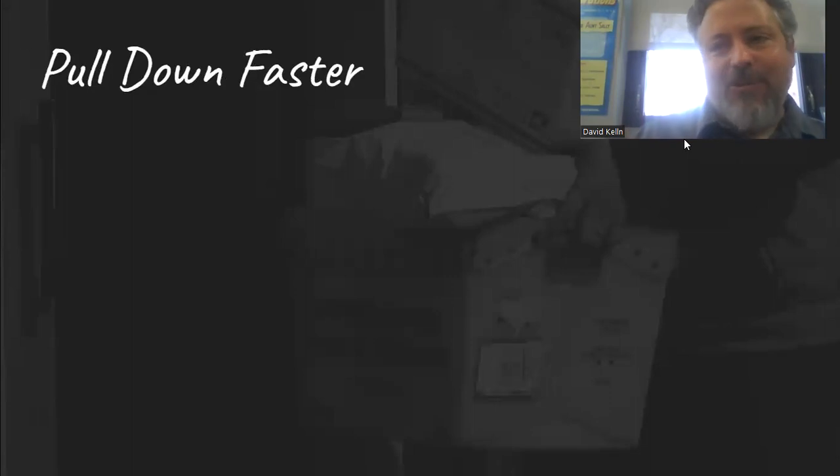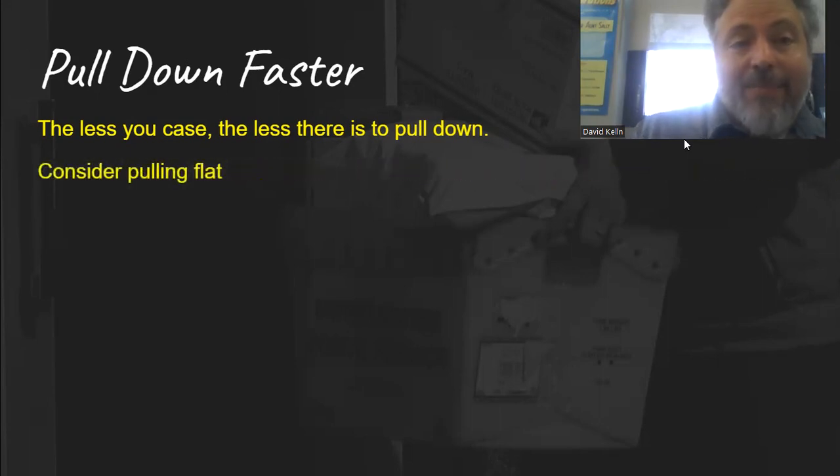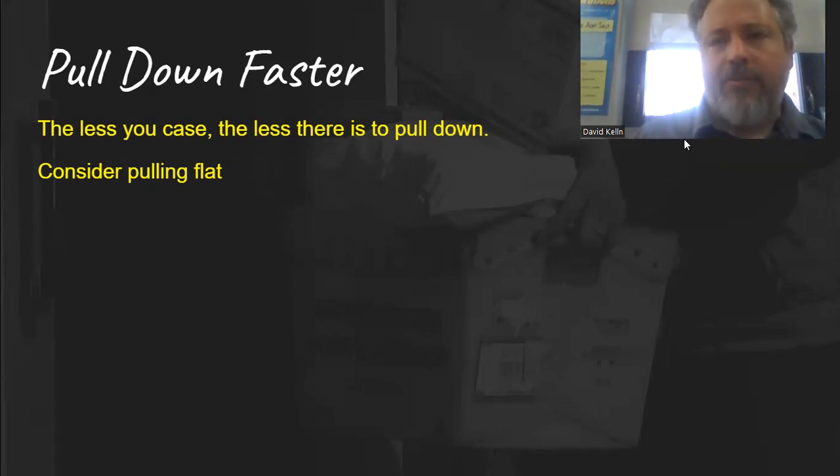Pulling down faster. The less you case, the less there is to pull down — so again, taking things on the side will reduce pull-down time. Consider pulling flat: rather than crisscrossing, if you have box holders or everyone has a flat, just pull everything flat. You can clear out a case in three or four minutes. I've seen people do this, especially if you only have flats in there. The trade-off is you're picking through things a bit more out on the route.